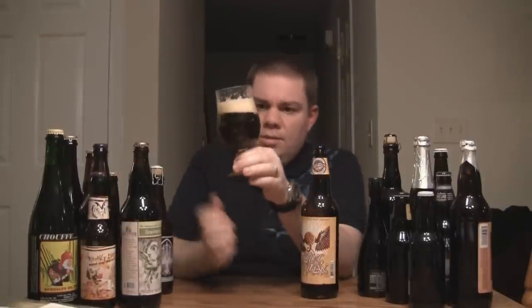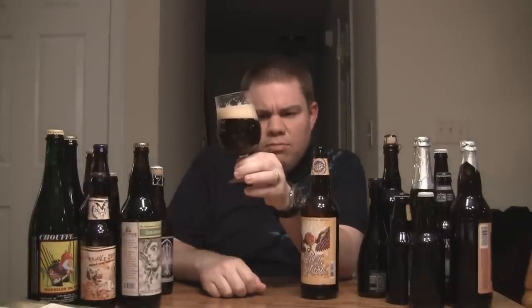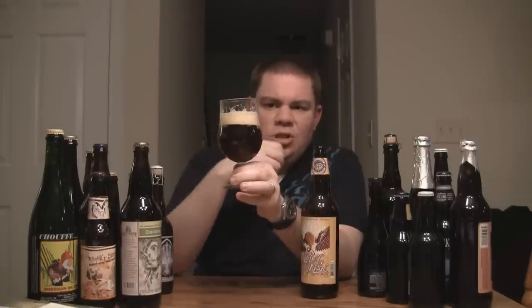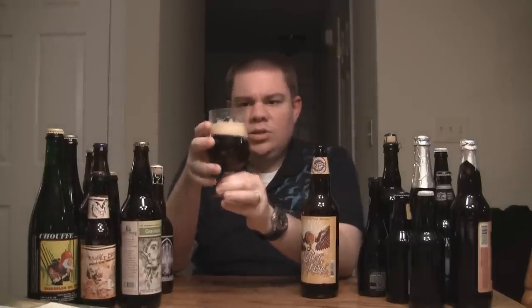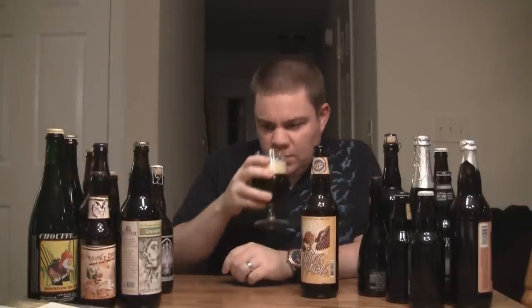I was just pouring it. You can see it's just a deep, dark ruby — almost on the shade of like a brownish ruby — with a really light off-color, like an eggshell white head, two fingers. Really good head retention, excellent lacing, and carbonation looks like it's dead on.